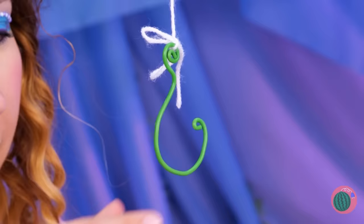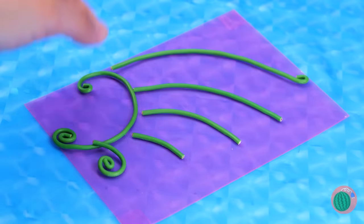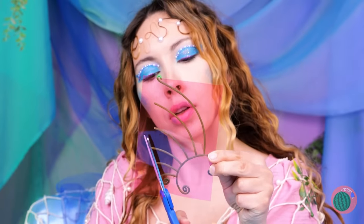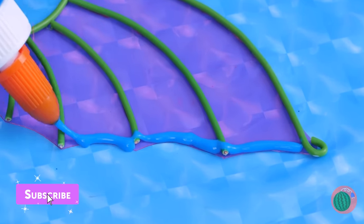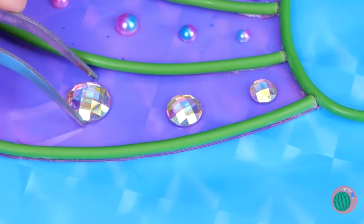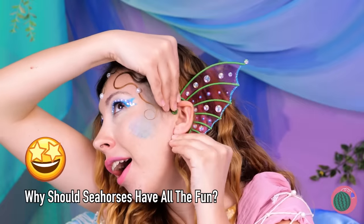Oh no, the fishermen are back and they brought hooks — but maybe we can put them to better use. Bend them into shape, add to a plastic tile, cut around the design, and add some glue. Make it shine with some glitter and rhinestones. Wow — now it's the perfect fin to add behind your ear.